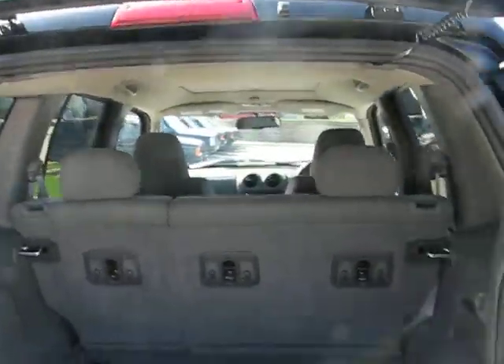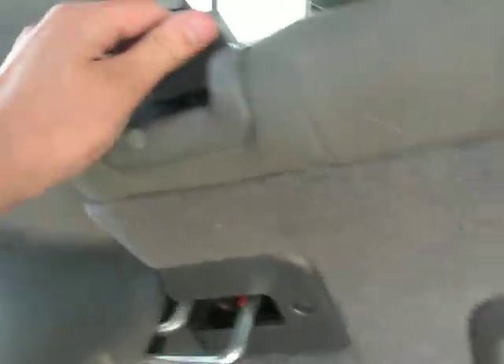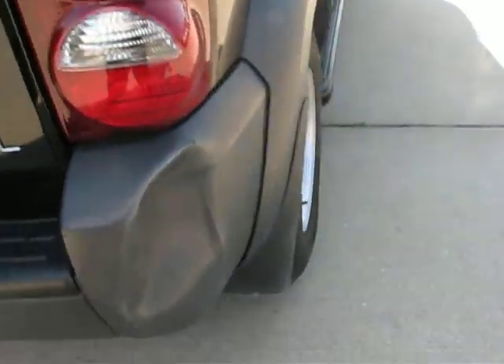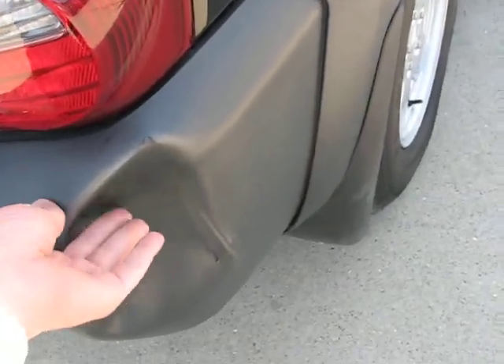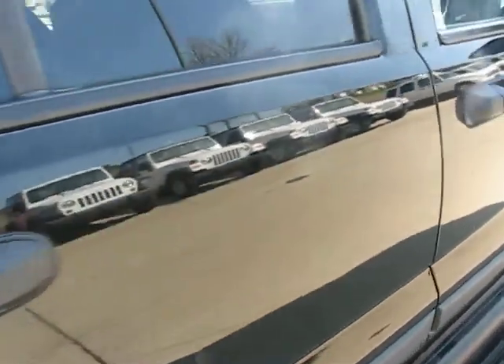It has a full-size spare mounted on the back and it is a 4x4. The door swings open and the glass lifts up. These seats do fold completely flat — just pull this lever here and they fold forward on both sides. This one also has trailer tow. She did back into something and pushed the bumper in on the very back.